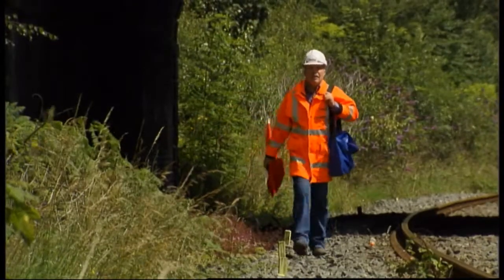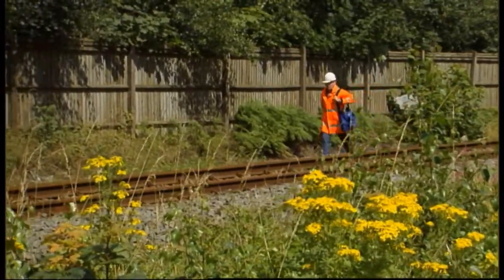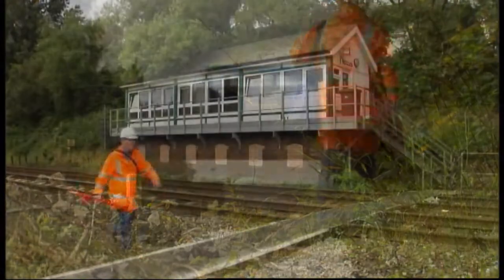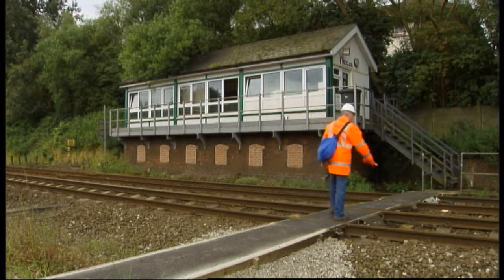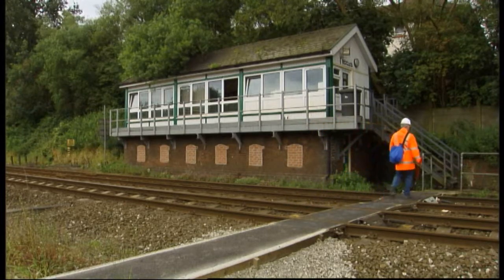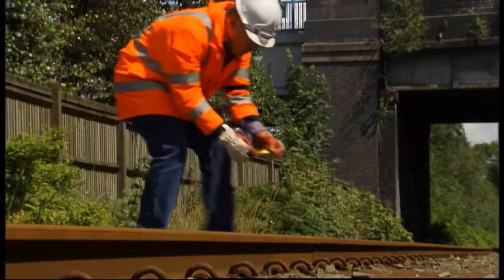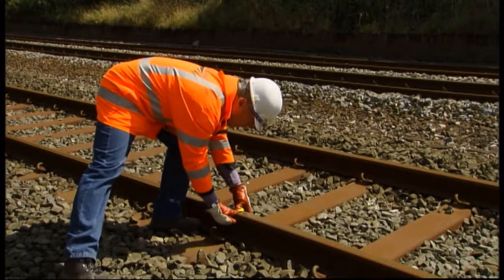You then need to walk two kilometres — that's one and a quarter miles — in the direction from which the next train is most likely to approach on the affected line. If you arrive at a signal box or railway phone whilst you're walking, speak to the signaller. When you've walked two kilometres, place three detonators on the line 20 metres apart, and to protect yourself from the blast, move so that you're at least 30 metres away.